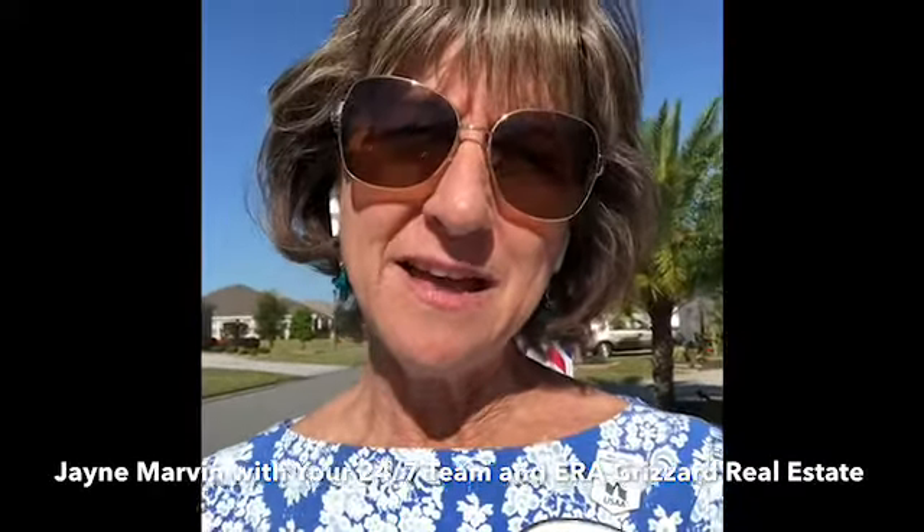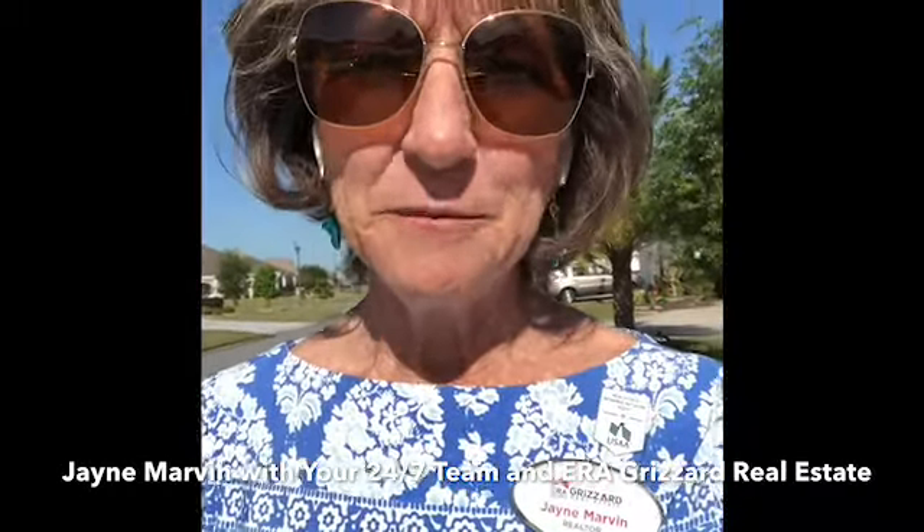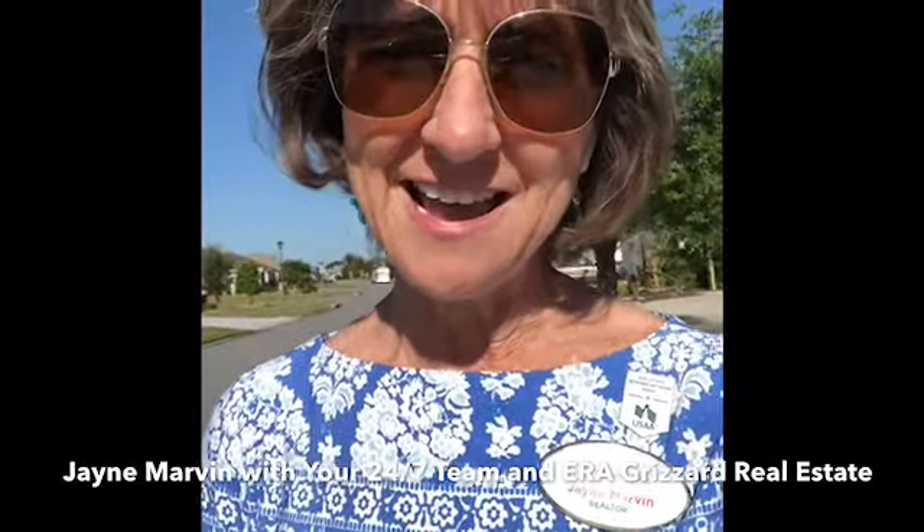What I thought I would do is show you a designer home today. It's an Alamanda, which is a block and stucco home, two car garage, three bedrooms, two bathrooms. It's got a Florida room and it's got a screened lanai. So I'm going to send some pictures your way and give you an idea about a designer home model, Alamanda.